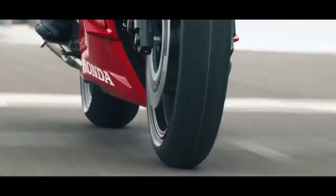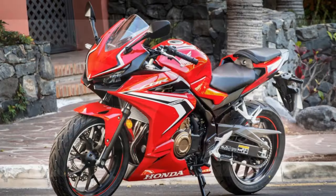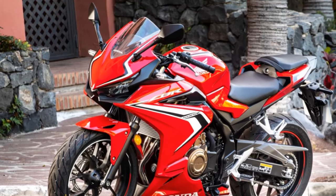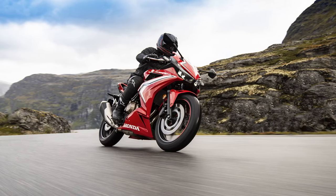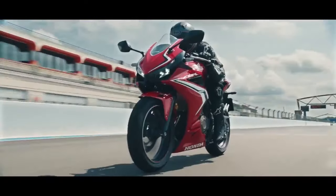Technology and Features. The Honda CBR 500R comes equipped with a range of modern features that enhance the riding experience. It includes an LCD instrument panel that provides essential information such as speed, RPM, fuel level, and gear position. The bike also features ABS as standard, ensuring reliable braking performance in various conditions.